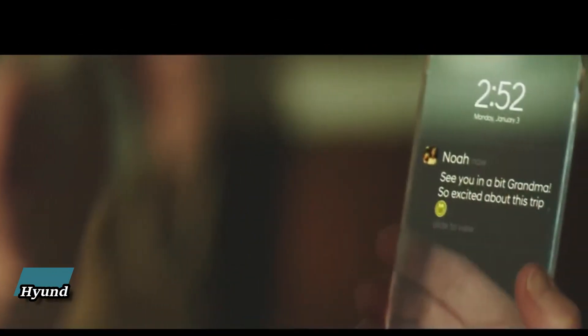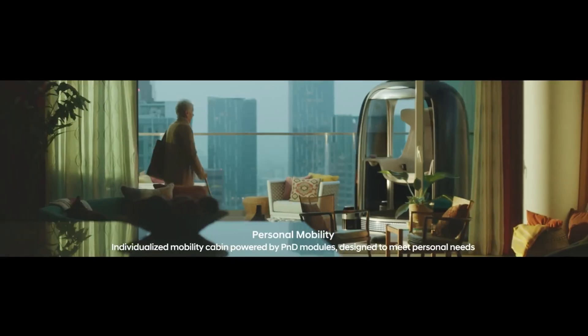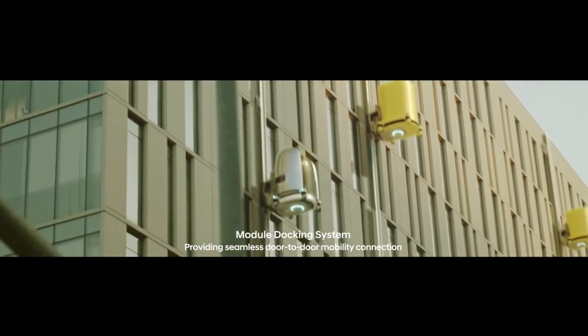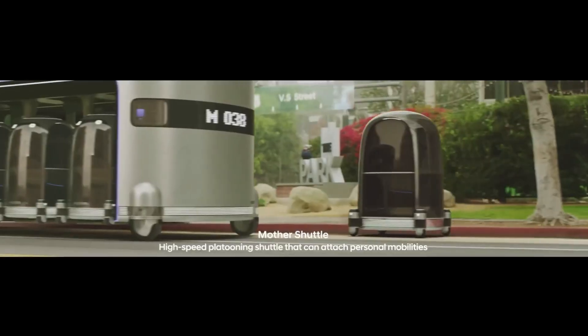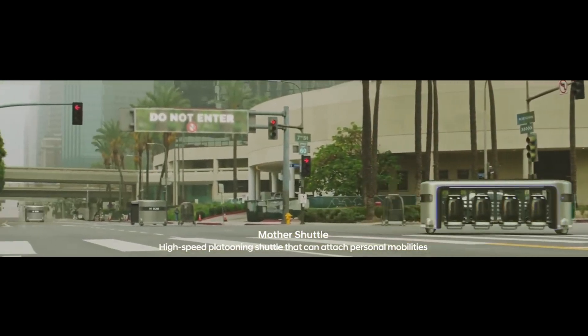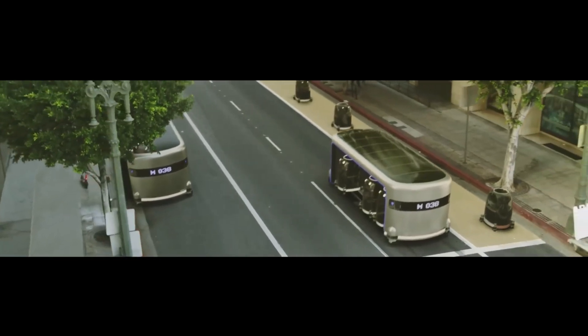Hyundai's future mobility concept is a visionary approach to redefine mobility and create a more connected and sustainable future. This concept includes urban air mobility — a model developed in collaboration with Uber Elevate — aiming to significantly reduce commute times. Hyundai also introduces purpose-built vehicles designed for specific tasks and integrated with other mobility solutions, along with the hub: a network connecting different types of mobility solutions.